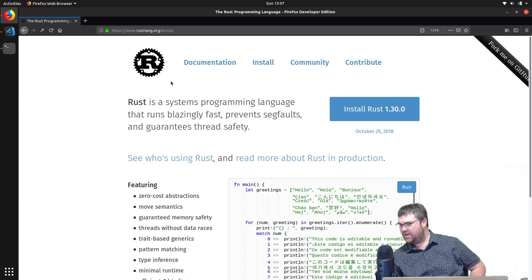Rust is described as a systems language — it runs really fast, it prevents segfaults, and more interestingly, it guarantees thread safety. I'm not cool in that way, so I don't get all the new cool kids' slang.